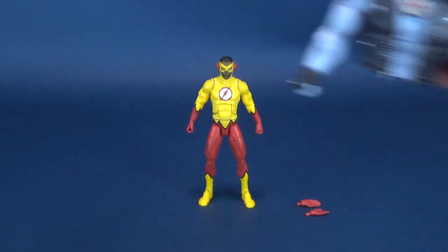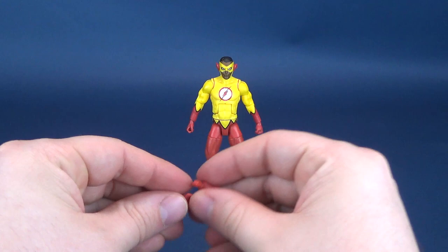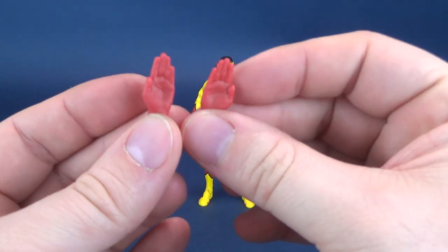We also have a couple of legs. We'll move that over to the side and proceed with the rest of this review. Kid Flash also comes included with a pair of flat palms, ideal for running if you want to pose him running.